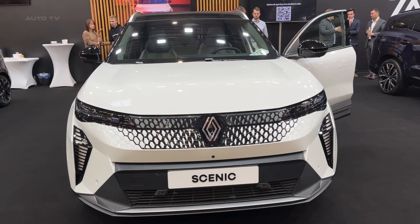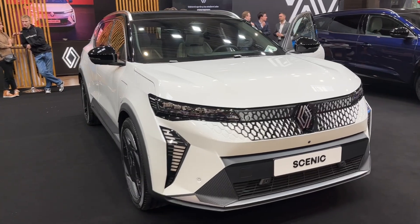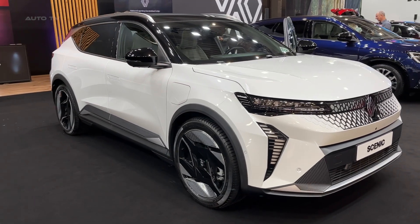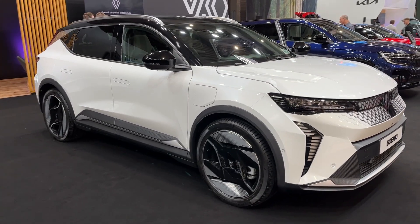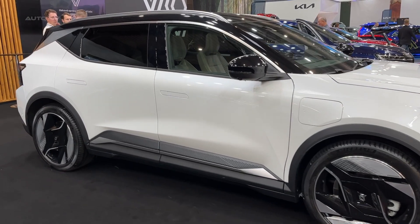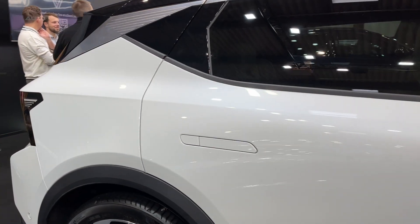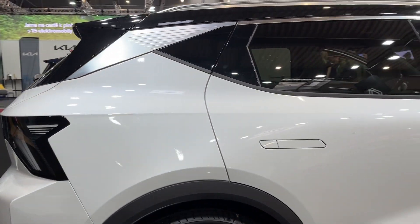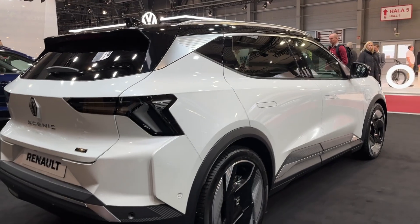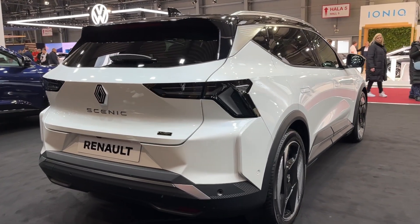Renault unveils the all-electric Scenic E-Tec with 385 miles of range. Renault has pulled the wraps off its highly anticipated fifth-generation Scenic, which marks the nameplate's transition to a fully electric model. Dubbed the Scenic E-Tec Electric, this new family-sized EV aims to deliver an impressive balance of sustainability, safety, comfort, and driving range. Set to hit dealerships across Europe early next year, it shares its underpinnings with the Megane E-Tec Electric and promises to be one of Renault's most technologically advanced offerings yet.